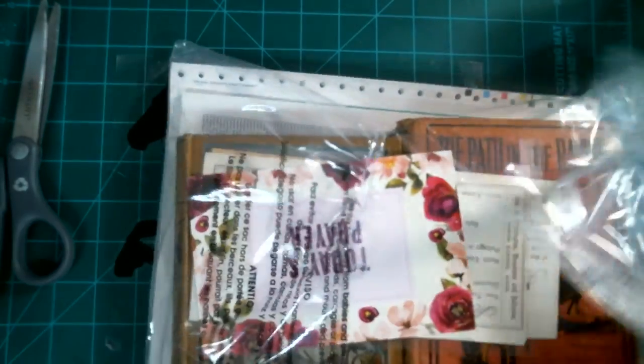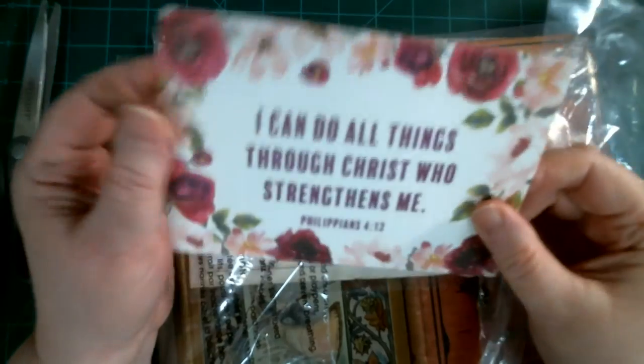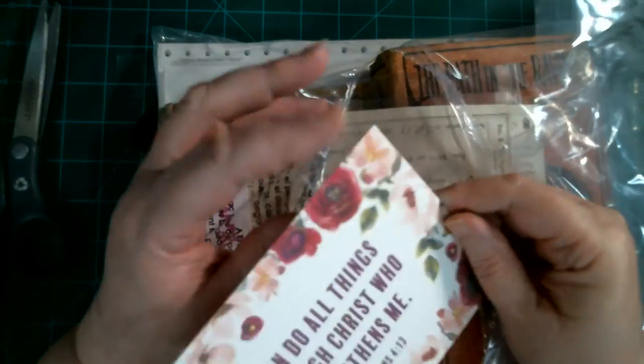I love how Katie does this — she puts this cute little prayer card in. Today's prayer: 'I can do all things through Christ who strengthens me.' That's so cool. She puts prayer cards in your orders — I love that.